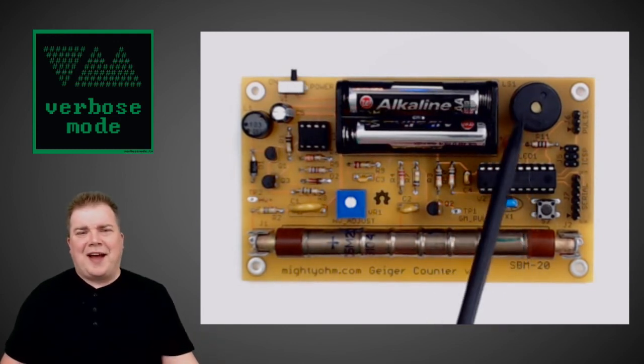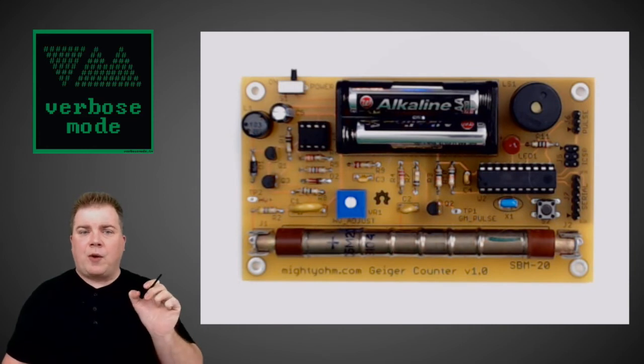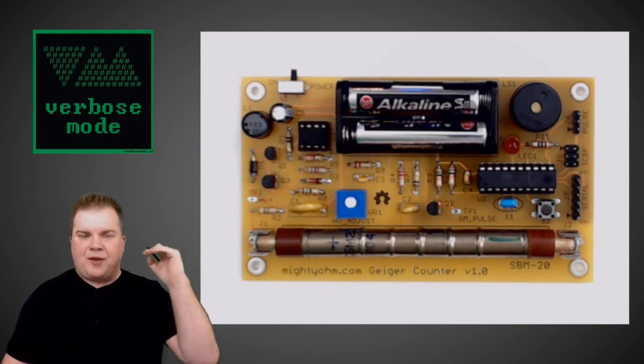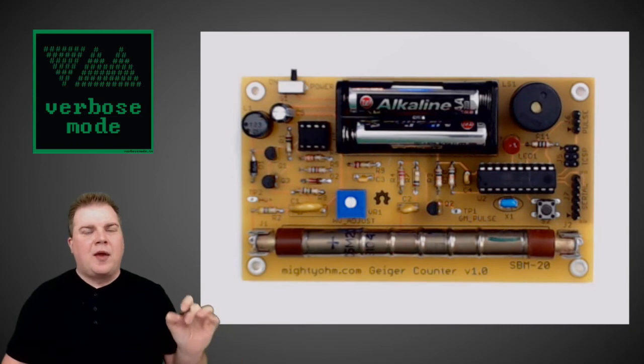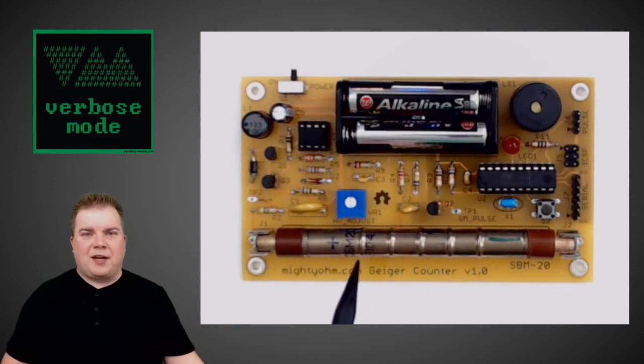There's a nice little speaker and LED for visual detection, and also a set of pins labeled Serial. I'm able to connect something like an FTDI friend — a programming connection for smaller Arduino clones without their own USB programming — to pull serial data directly off the board. Every time there's an impact, it provides timestamped data, so I can get much more information than just a beep and a flash of light. Jeff has provided all the source code, the schematic — all in one really nice package.